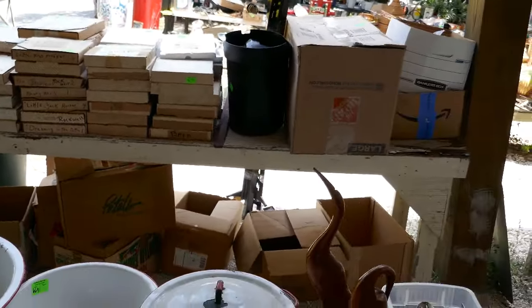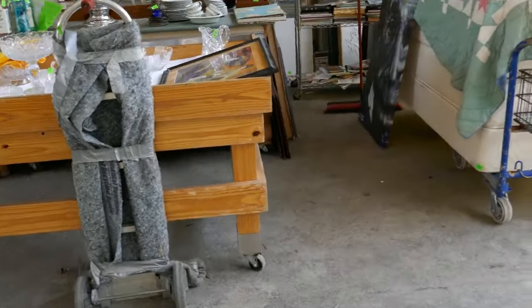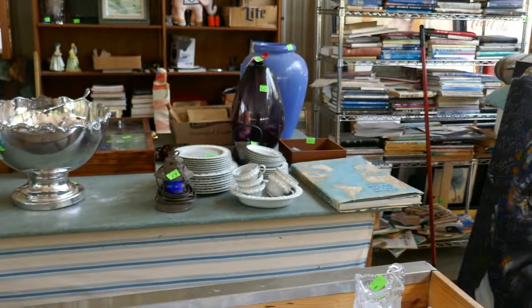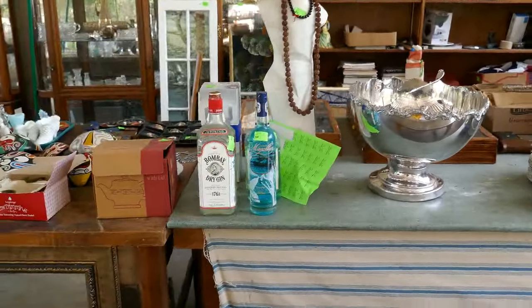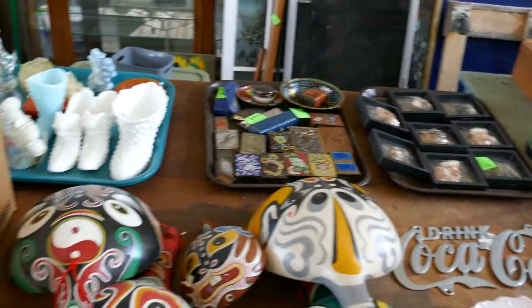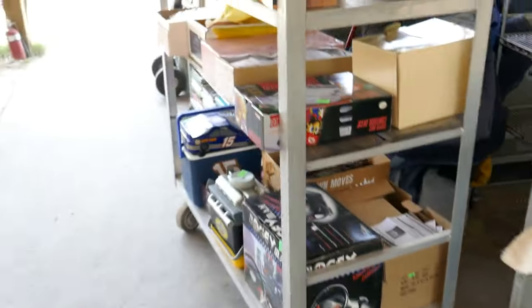We've got a big selection of crystal — various serving pieces — a nice silver plate punch bowl, a set of Wedgwood Queensware, some collector bottles, Chinese enamels, and some early books and reading material.